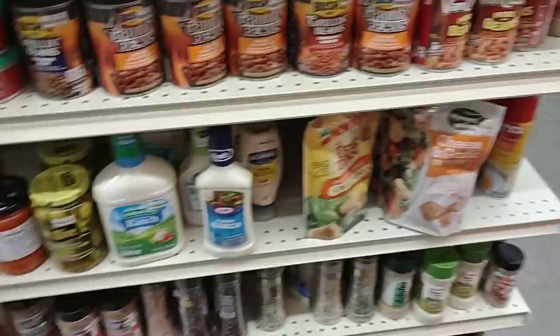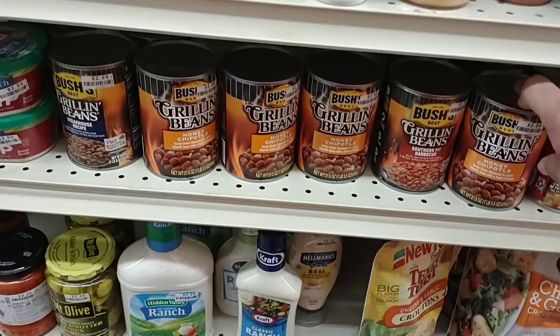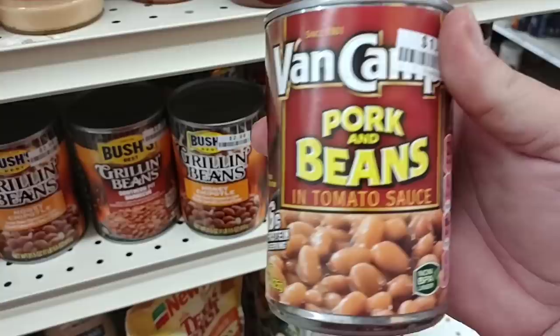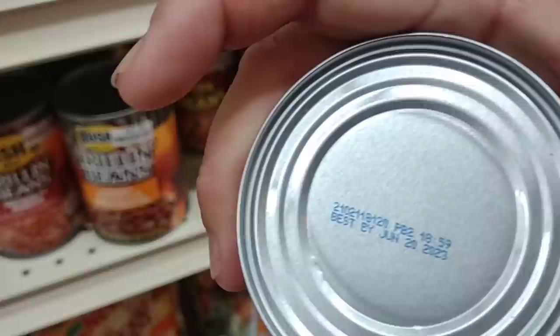Always check these little end caps — this is where they'll have sales. Grilling beans can for $2.99, that's pretty much the same everywhere. If you like dressing up your own baked beans, this is the way to go — you can add maple syrup to taste. $1.19 a can. This is best if used by June 20th, 2023, so about one year on that date.